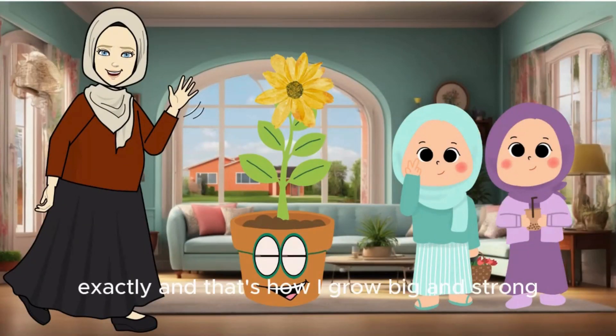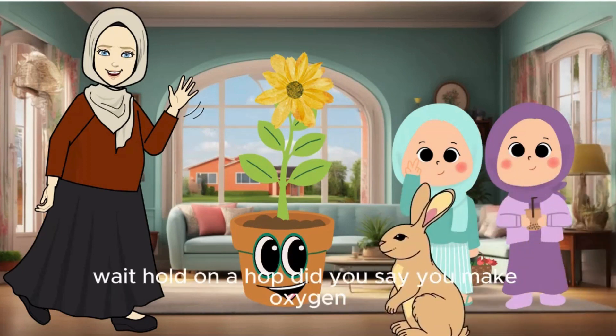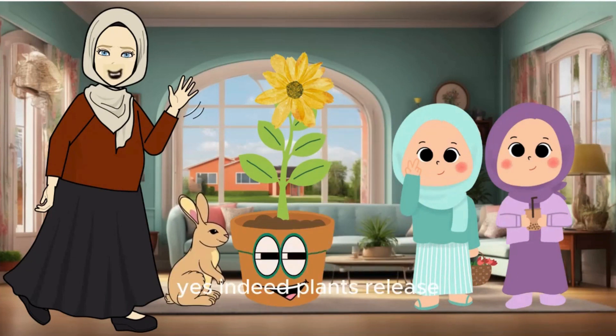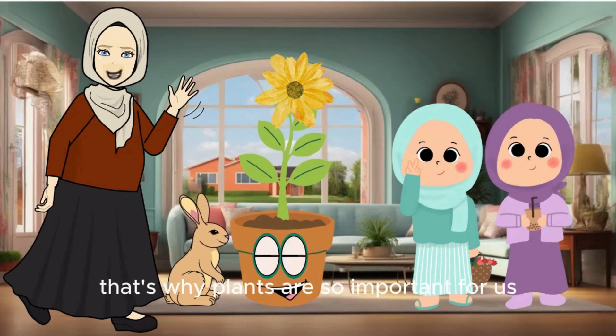Exactly, and that's how I grow big and strong. Wait, hold on a hop — did you say you make oxygen? Yes, indeed. Plants release oxygen into the air as a byproduct of photosynthesis. That's why plants are so important for us and other living creatures.